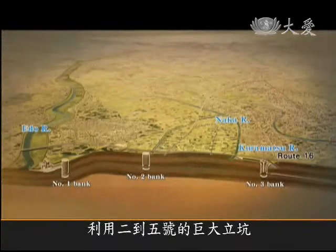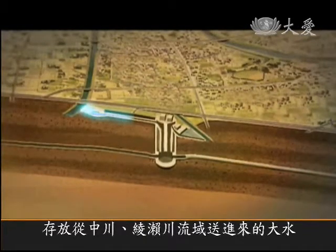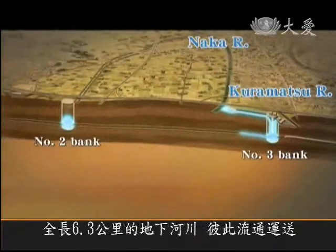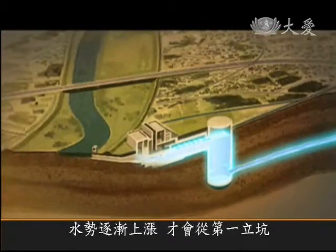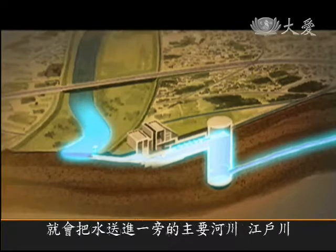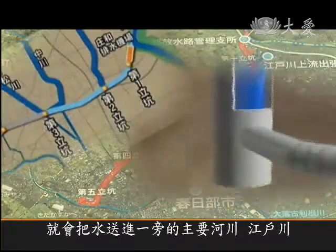The system uses between two to three huge water storage banks to hold overflow from the Naka and Ayase Rivers. The water then flows down a 6.3km long connecting discharge channel 50 meters underground. As the water pressure rises, it's released from the first bank into the pressure-adjusting tank. When the water rises to the discharge level, it's released into the Edo River at a rate of 200 cubic meters per second.